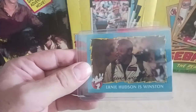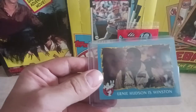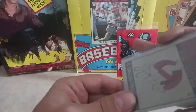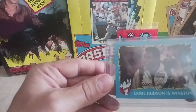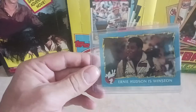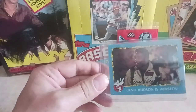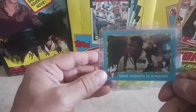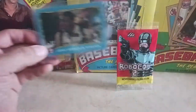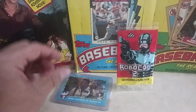Speaking of non-sport cards, we got an Ernie Hudson autograph card right down there. Very nice addition to my 80s oddball autograph collection — pop culture 80s. Ernie Hudson is a great pickup for my PC collection. I also do autographs — I forgot to mention that.